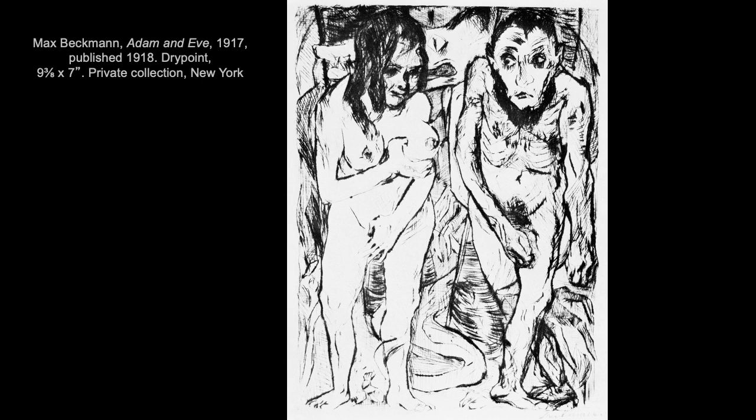Similar to aquatint, dry point is often combined with other techniques. For example, it's often done after etching to add more details to the plate and to the printed composition.